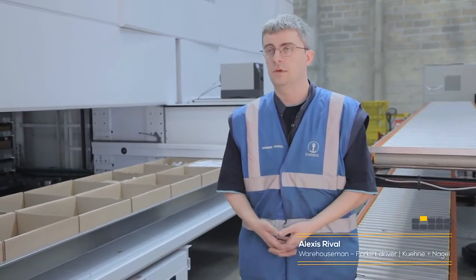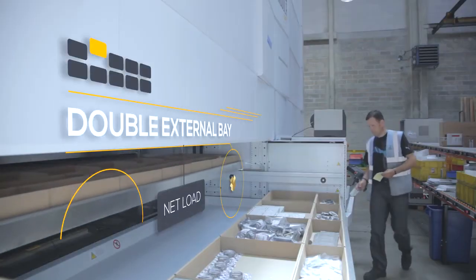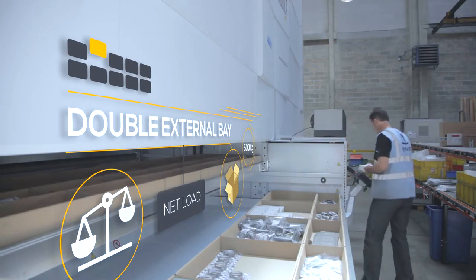Previously, we picked all the items at the same time, and then divided them afterwards between the different orders. The put-to-light system lets us sort the items at the moment of picking by packaging batch, giving greater accuracy and saving on packaging time.